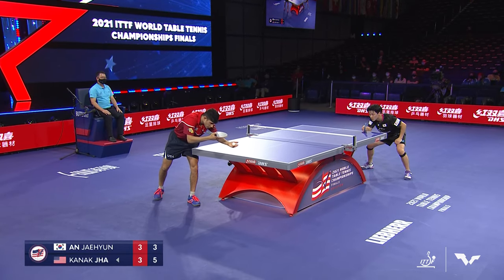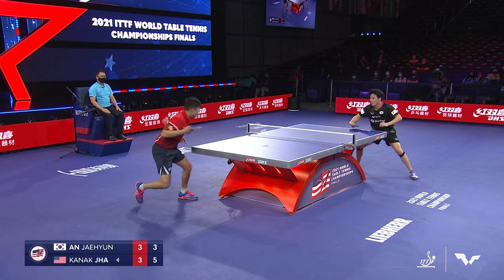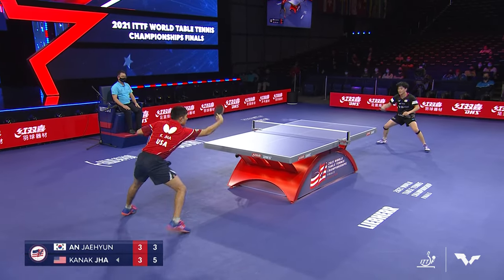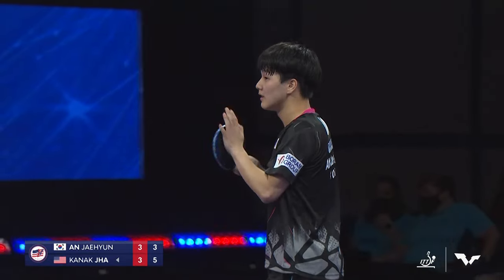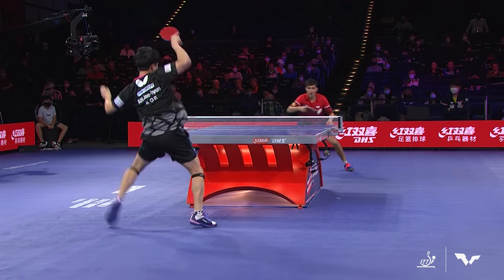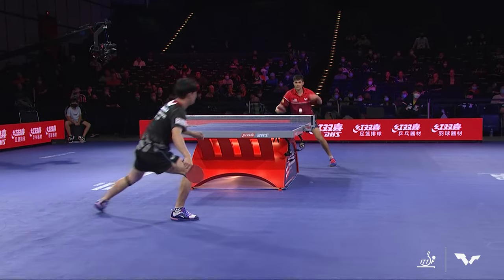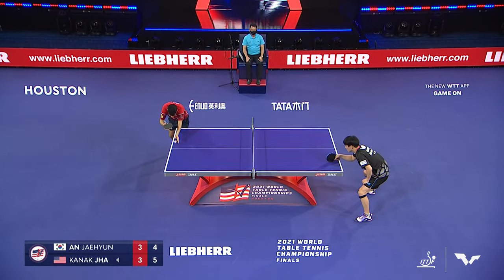There's that wide backhand serve. What a great rally — Jha able to hang in that point and regain positioning at the table, but Ahn with just beautiful reactions. Watch this: Ahn with a great backhand, hanging backhand to backhand, and then got Jha to make a mistake. Both players in beautiful form here. 5-4 lead for Jha with the serve in Game 7.